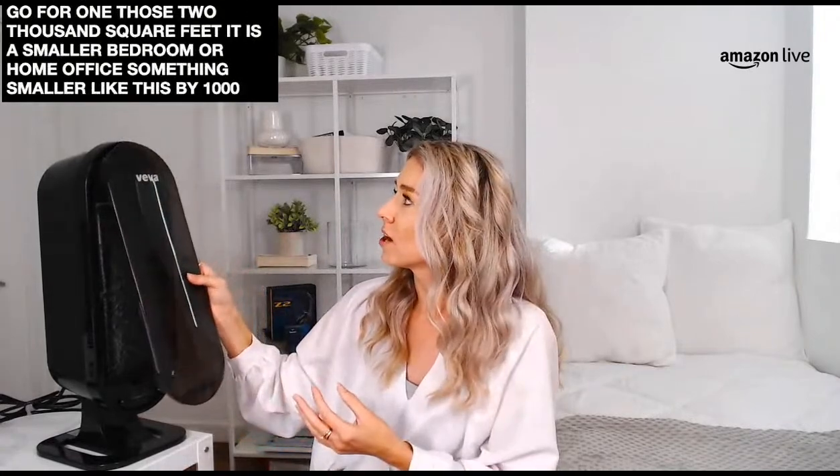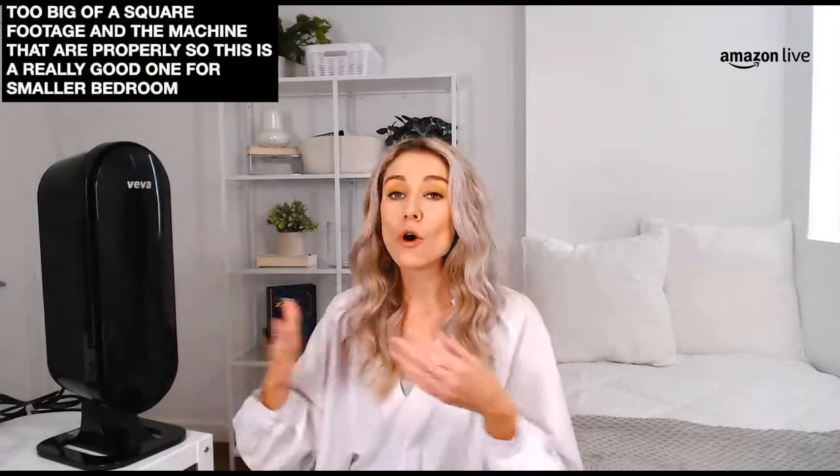This one is $116.99 here on Amazon. My pro tip: shop air purifiers by square footage. If you know the size of the room you're hoping to purify, make sure the air purifier covers the right square footage. For a large living room, go for one that does 2,000 square feet. For a smaller bedroom or home office, something smaller like this Viva 8000 will work well. You don't want a machine that's not powerful enough to circulate the air properly.